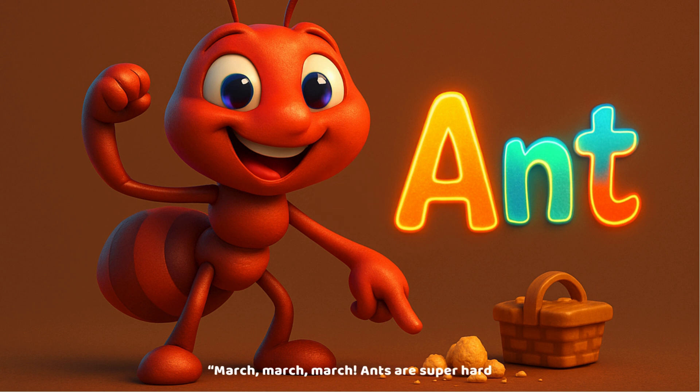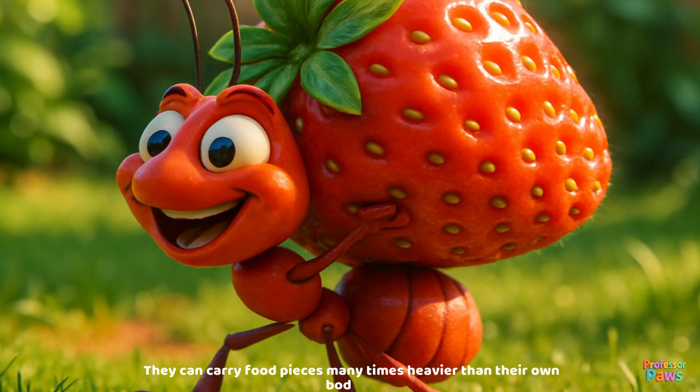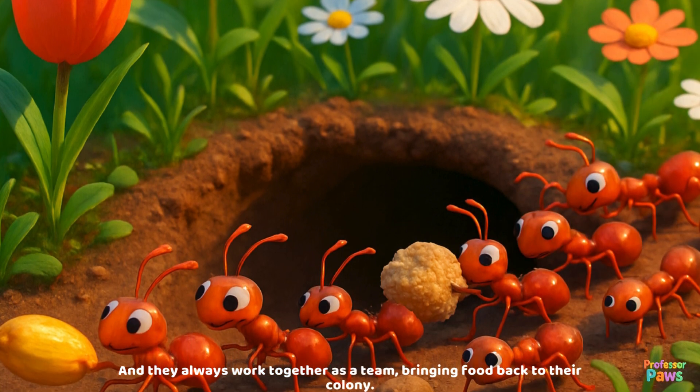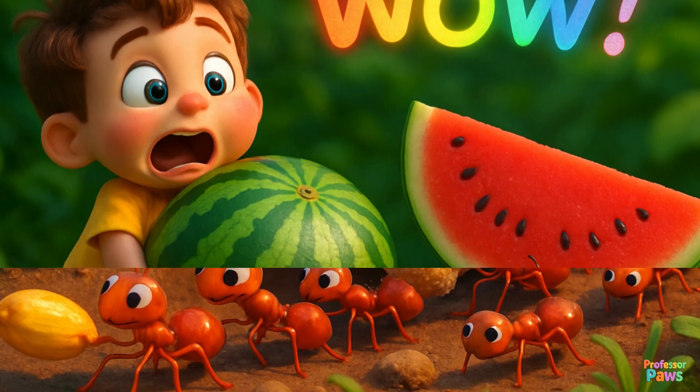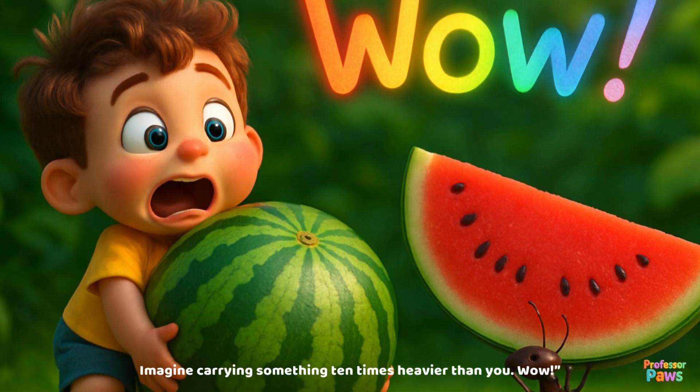Ants! March, march, march. Ants are super hard workers. They can carry food pieces many times heavier than their own bodies, and they always work together as a team, bringing food back to their colony. Imagine carrying something 10 times heavier than you — wow!